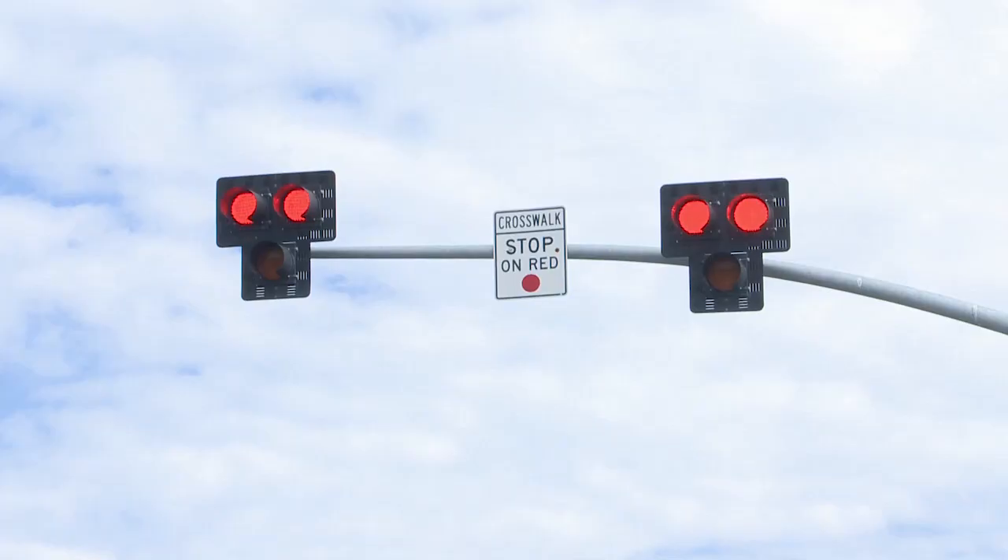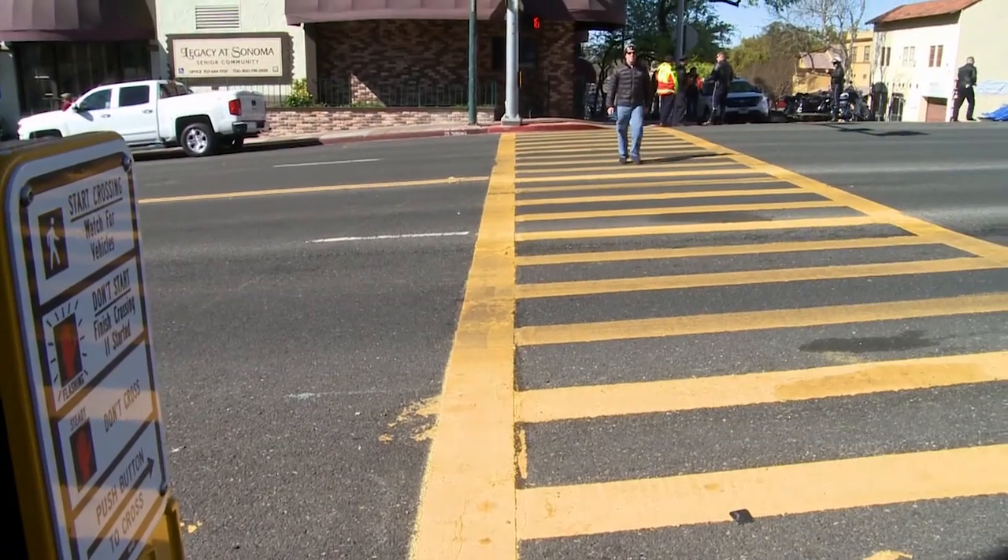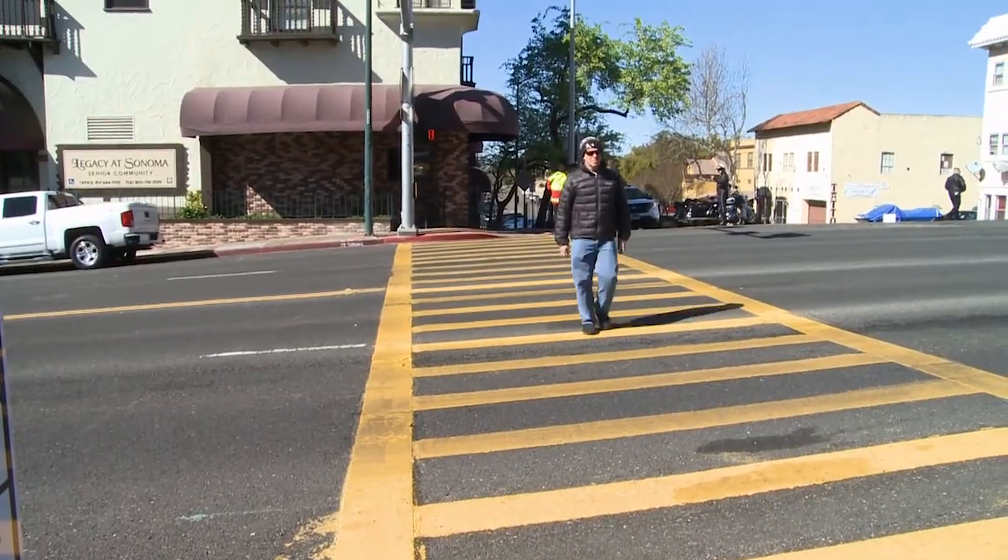If you're driving and you see a pedestrian beacon, drive with caution, as there may be pedestrians walking in front of you. For Caltrans News Flash, I'm Vince Ciccala. Thanks for watching.